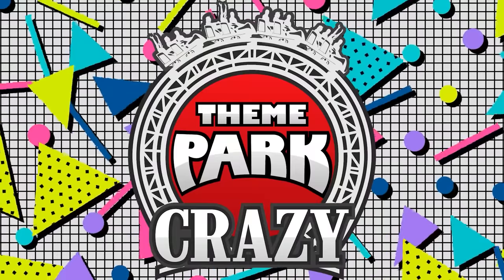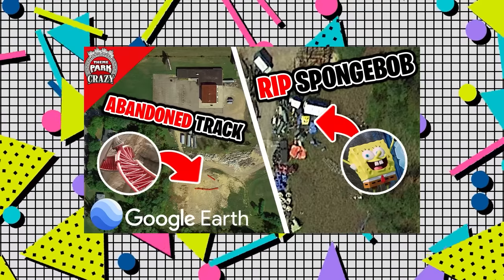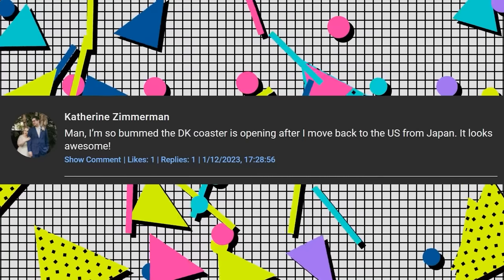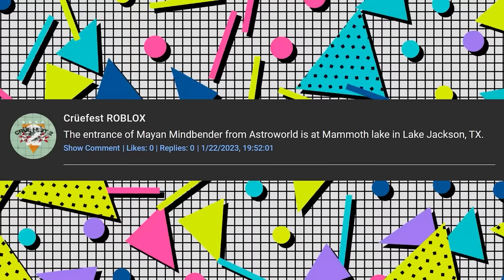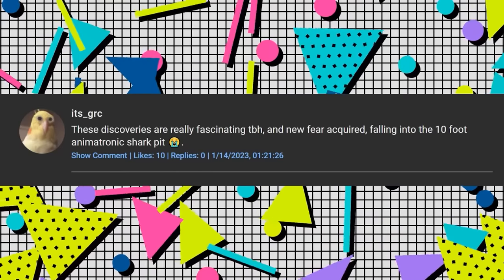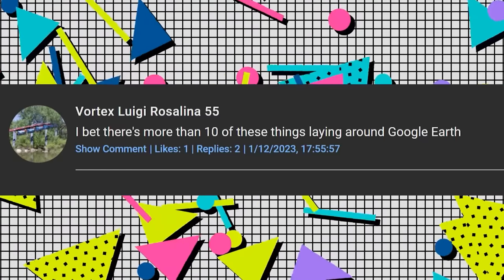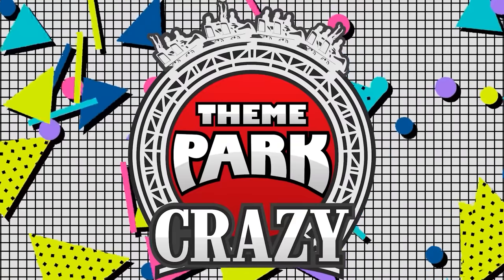And now it's time for the comment shoutout program, where I take five random comments from my previous video and read them out. These comments come from my video on Google Earth Theme Park finds. Katherine Zimmerman says: 'Man, I'm so bummed the DK coaster is opening after I move back to the US from Japan. It looks awesome.' Randflame says: 'Imagine going to a Waffle House in Ohio.' Crewfest Roblox says: 'The entrance of Mayan Mindbender from Astroworld is at Mammoth Lake in Lake Jackson, Texas.' It's GRC says: 'These discoveries are really fascinating to be honest, and new fear acquired — falling into the 10-foot animatronic shark pit.' Finally, Vortex Luigi Rosalina 55 says: 'I bet there's more than 10 of these things laying around Google Earth.' If you want to see your words in my next video, leave a comment down below.